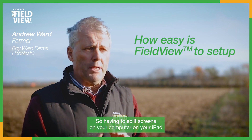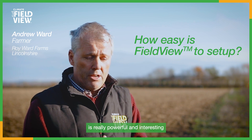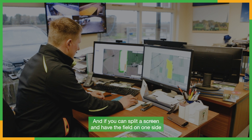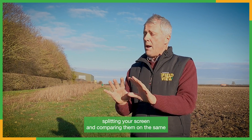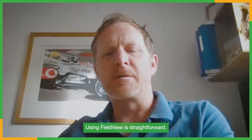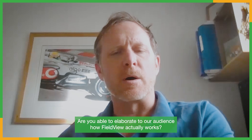Having split screens on your computer or on your iPad is really powerful and interesting because visually you can see colors and if you can split a screen, have a field on one side and another treatment on another side in the same field - comparing them on the same platform is really easy and very good. Using FieldView is straightforward - can you elaborate to our audience on how FieldView actually works?